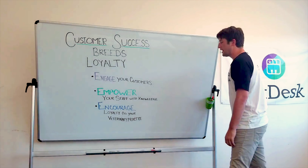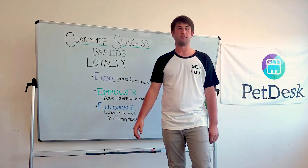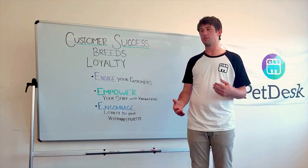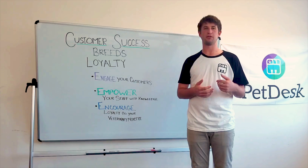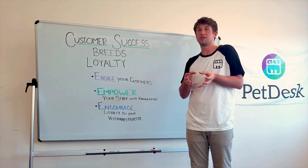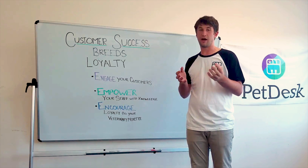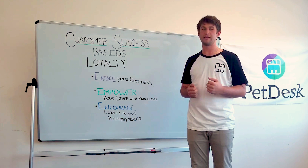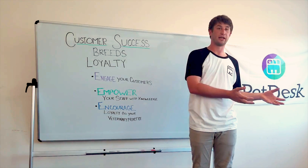PetDesk works with over 1,400 practices in the United States, and because we have a full customer success model, we've been able to identify not just how to use that model to ensure that our clients are retained for as long as possible, but we've come up with ways that we can give that back to the clinics that we service.